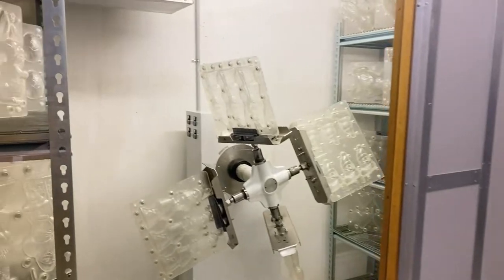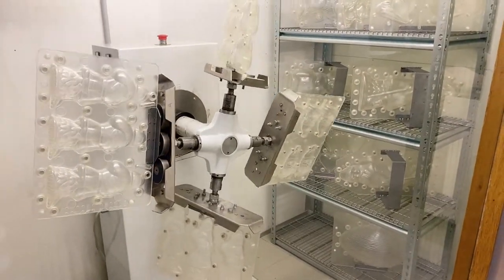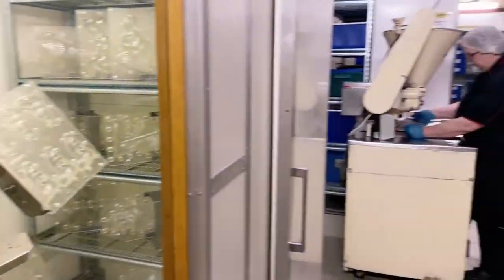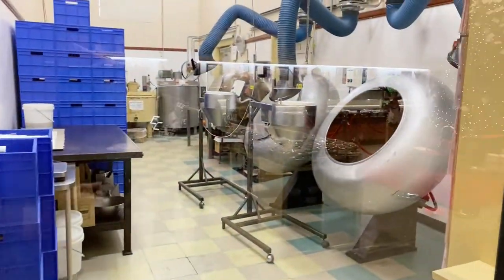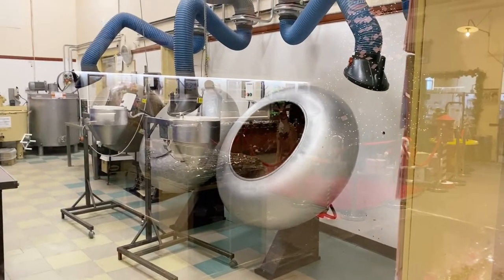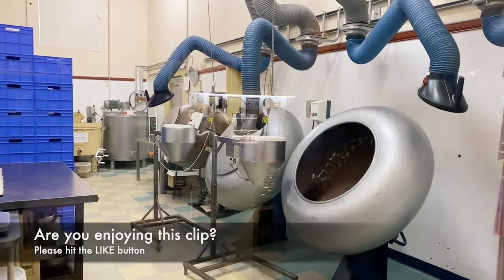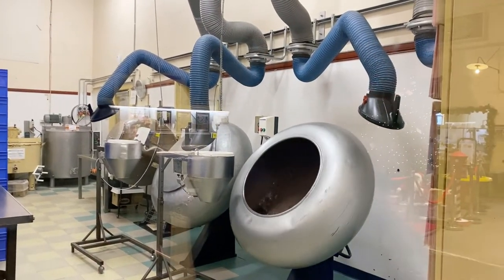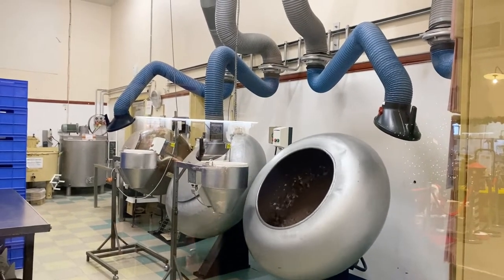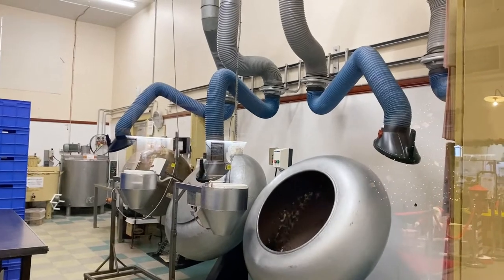Now we're in the depositing room. This is cool — it's always good to see how things are made. It gives you a good sense of appreciation for what you're eating. Looks like chocolate-coated something, maybe cashews or almonds.